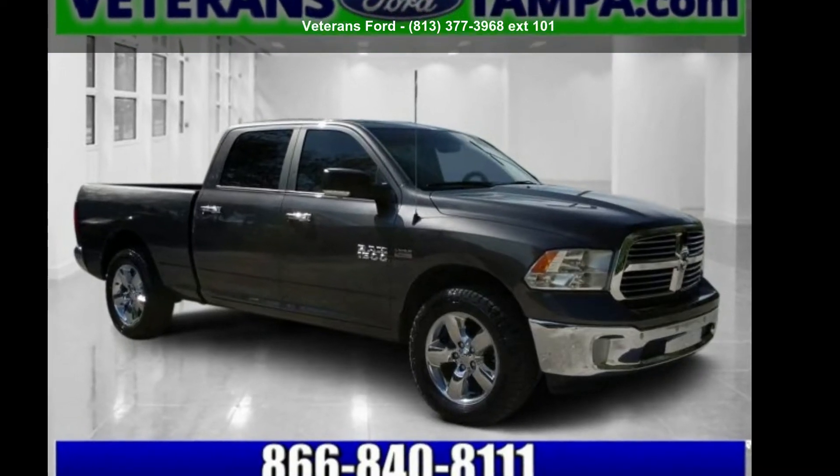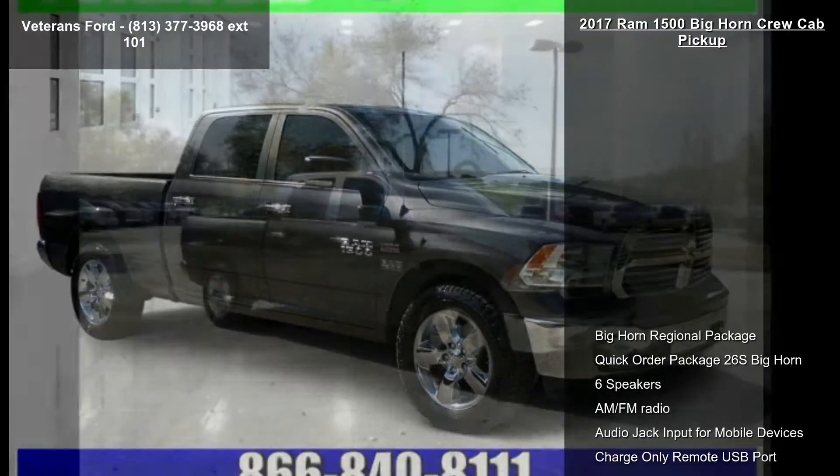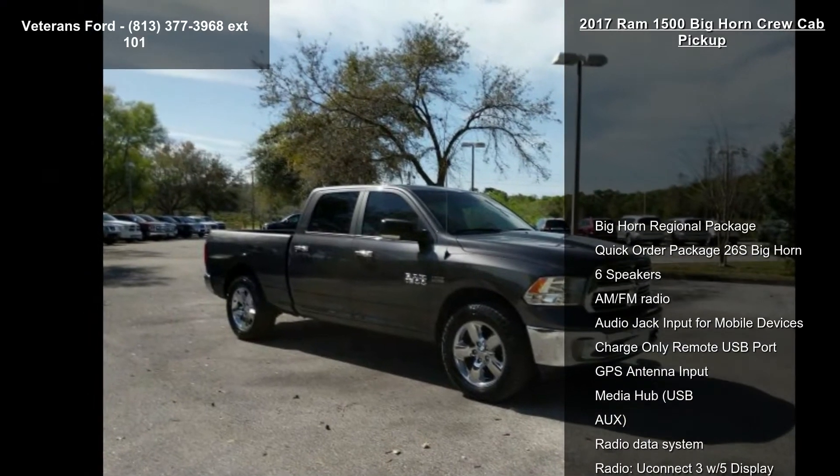Step into the RAM 2017-1500 Bighorn Crew Cab Pickup. This may be the set of wheels you've been looking for.